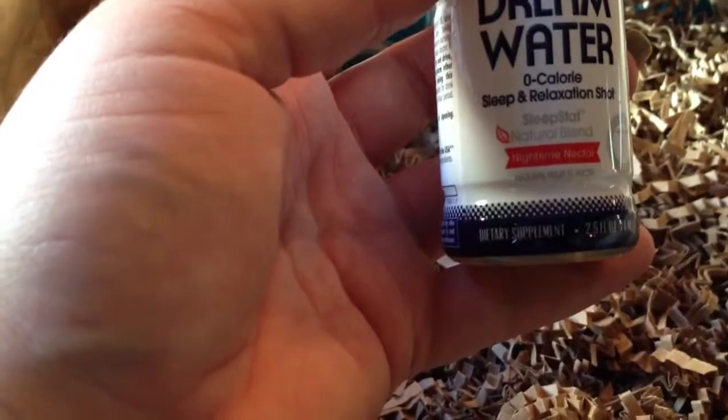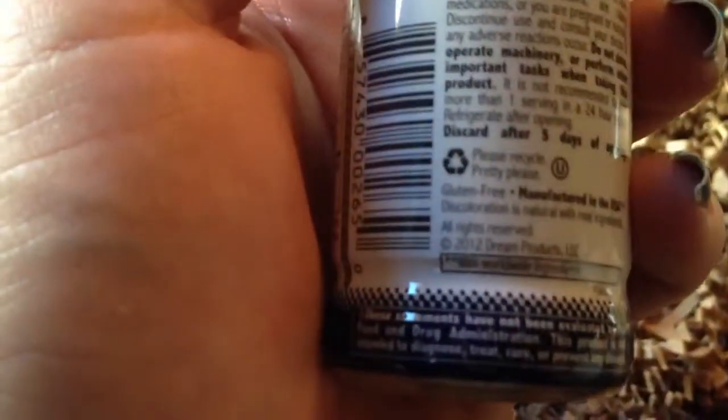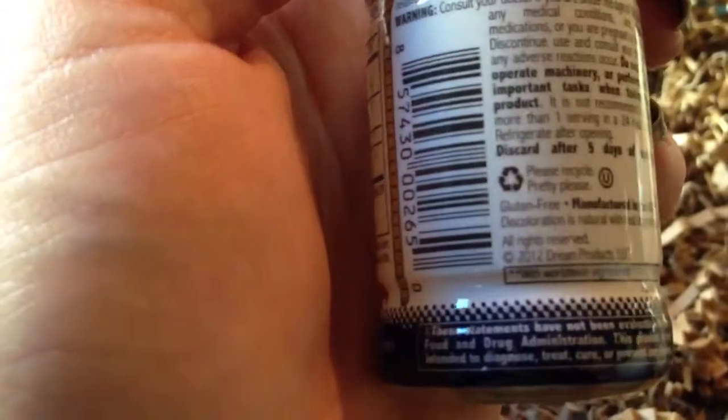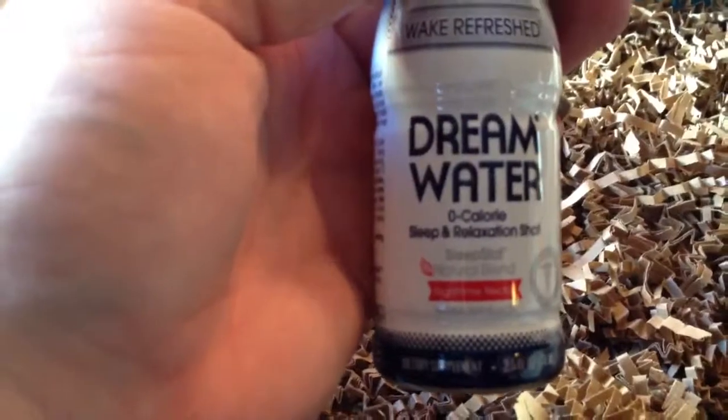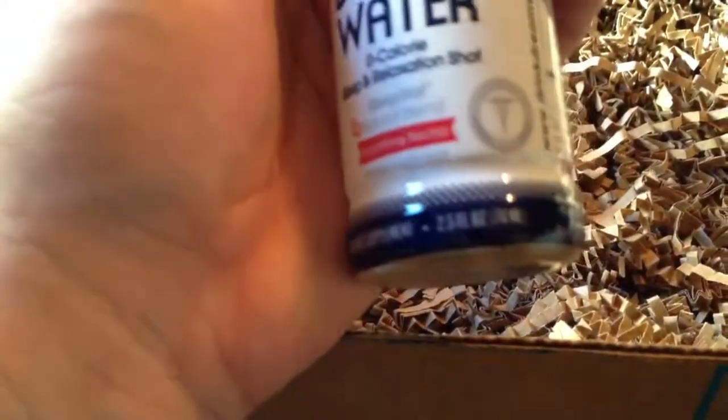I watched somebody else's unboxing and I saw this and I was really hoping that I would get it — so dream water. I do have a very hard time falling asleep, so I would really like to try this. I don't take any weird medications or anything like that. Drink a bottle 30 minutes prior to needing help with occasional sleeplessness or wanting to promote relaxation and support restful sleep. It's nighttime nectar — it'll probably taste like crap, but if it'll help me sleep and it's zero calorie and all natural, I'd like to try it.